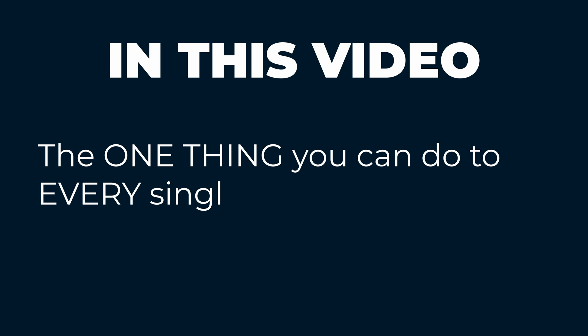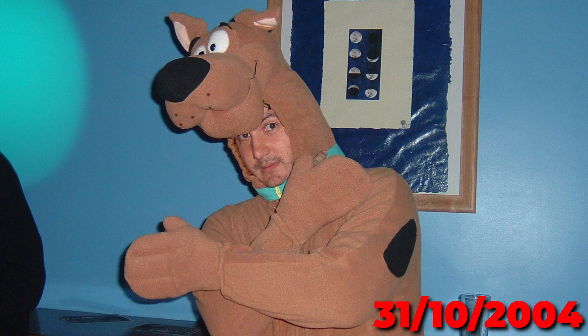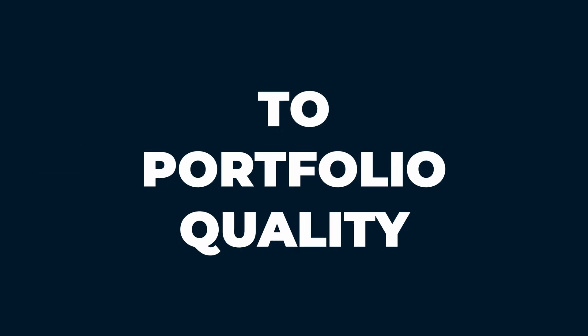So in this video I'm going to reveal the one thing that you can do to every single photo — whether it's a landscape, seascape, portrait, pet photo or anything else — that will take it from pretty good to portfolio quality, and I'll show you three easy ways you can start using it in your own workflow to take your photos to the next level.